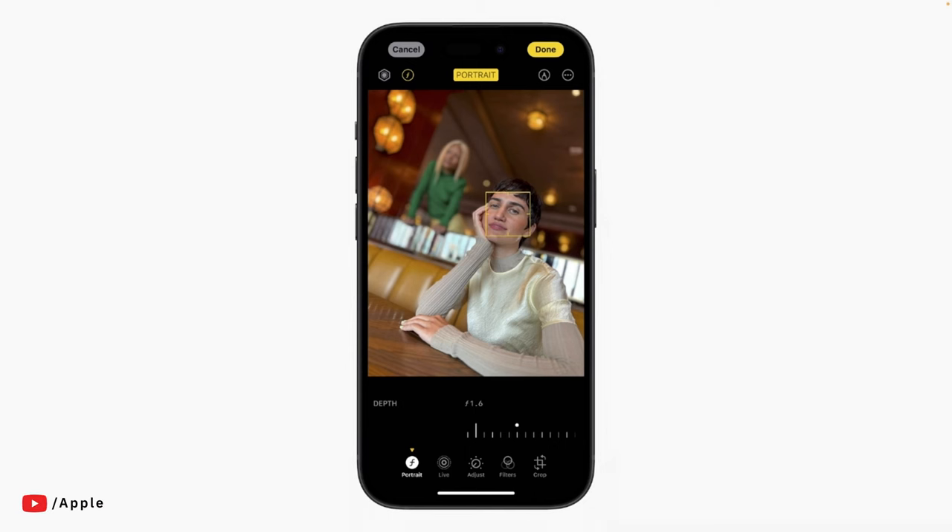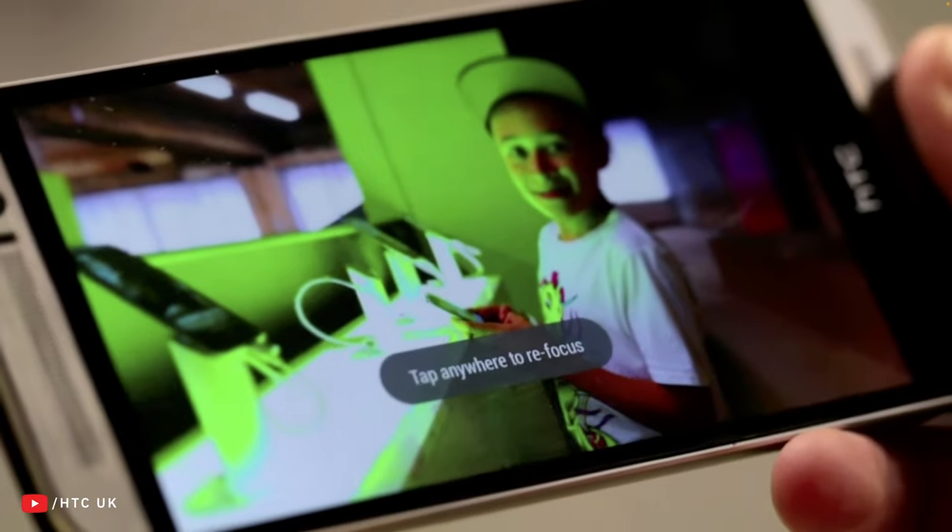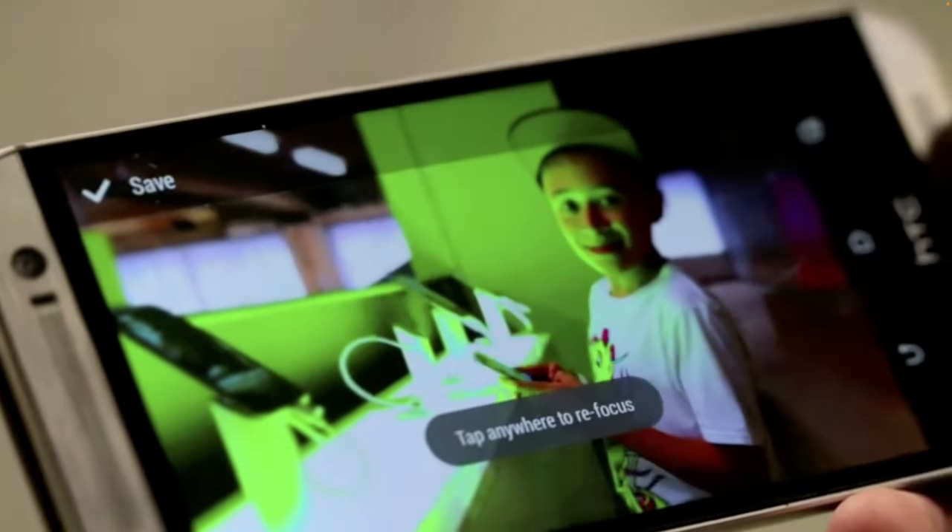I do like the idea of that shifting focus in a portrait photo feature after you've taken a photo, but I remember when the HTC One M8 was doing something similar with their UltraFocus feature almost 10 years ago. Whether it's a feature I'll use going forward, only time will tell.